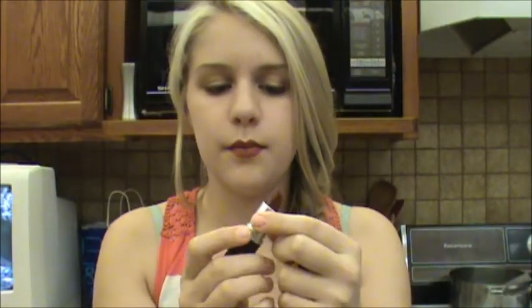Now that my lips are lined, I'm going to fill them in. Then after that, I'm going to take MAC's Spice It Up — it's just a really nice brownish red — and I'm going to apply that to my lips.